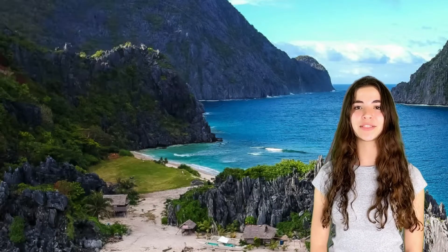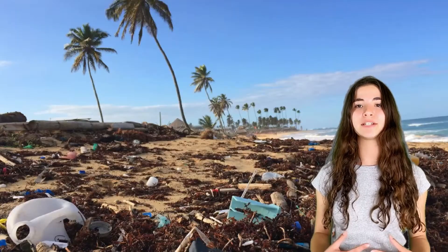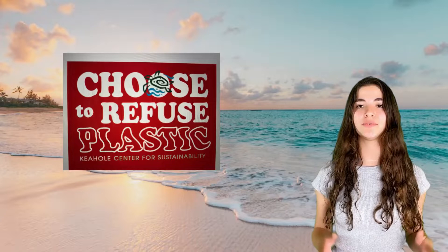Aloha, my name is Nikki and I am an eighth grade student on the Big Island of Hawaii. I have a mission: my mission is to create a plastic-free island. My motto is just refuse plastic.